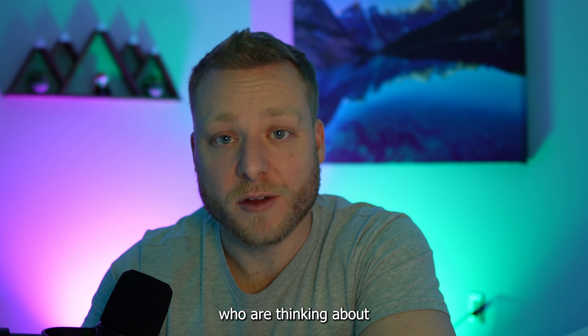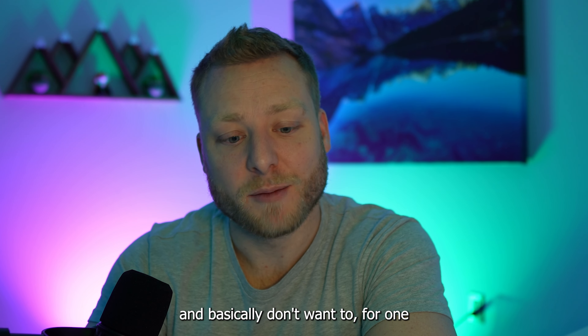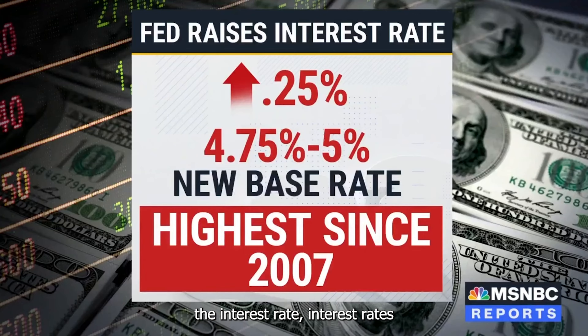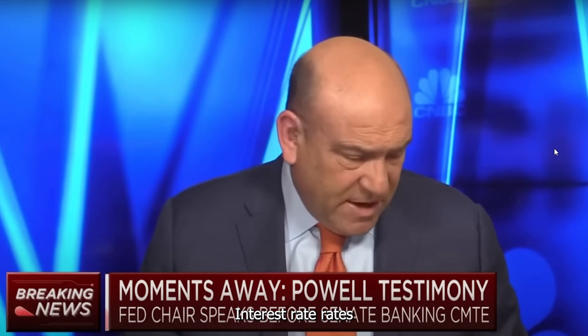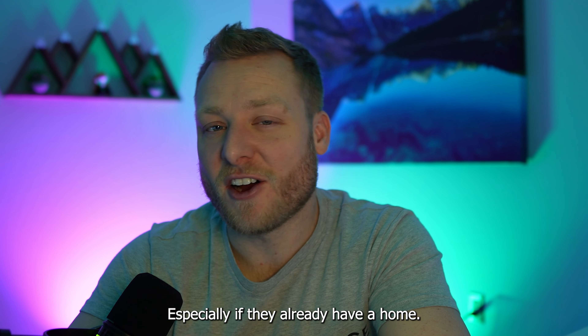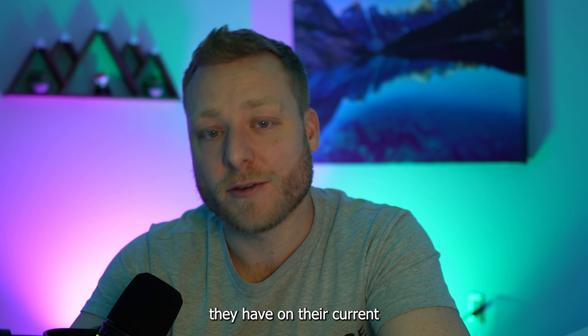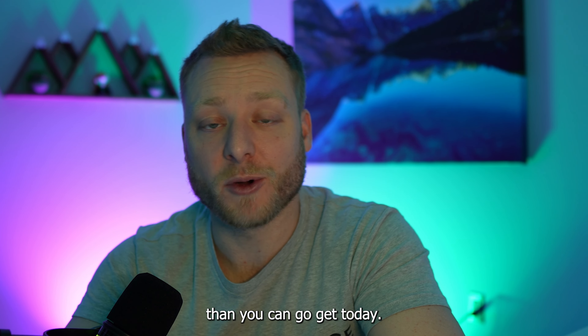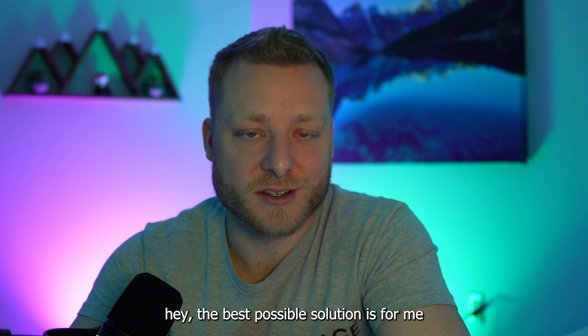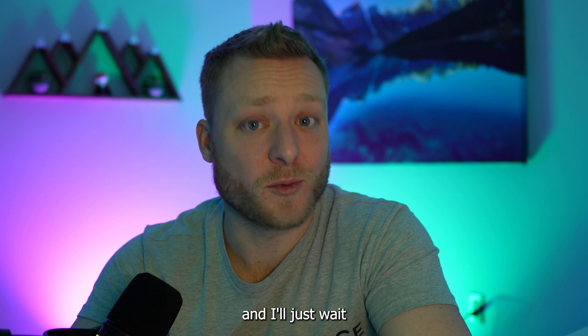I've been talking to people who are thinking about buying a home this year, and basically they don't want to for one main reason: interest rates. Especially if they already have a home, chances are the rate they have on their current mortgage is much lower than what you can get today, which leads people to think the best possible solution is to just stay put for now and wait for rates to get better.